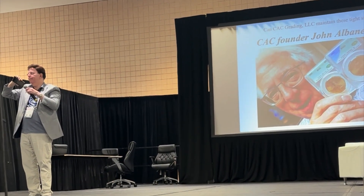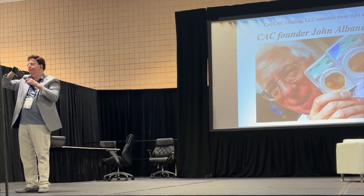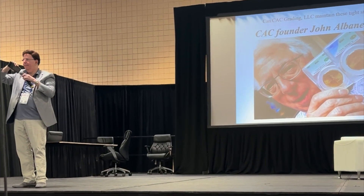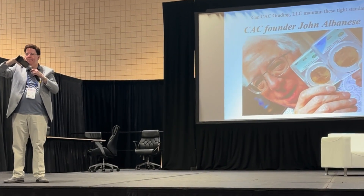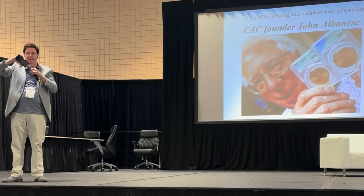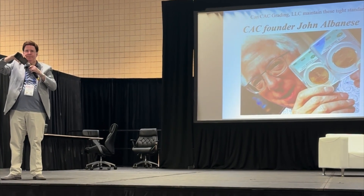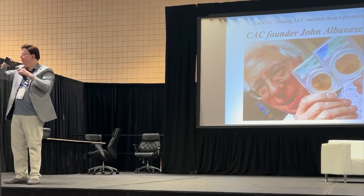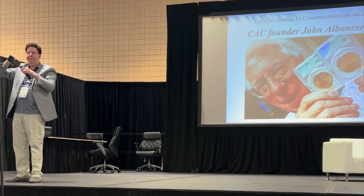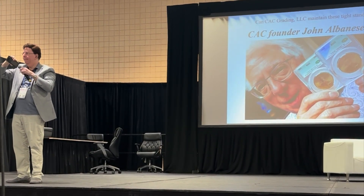Over time, even for the CAC Stickering Company, we didn't really have a formal grading set, but we've explained that what you see on the floor, whether it's a CAC holder or a CAC sticker, that's the same standard — the same grading set.